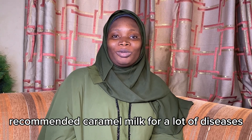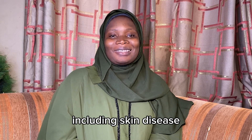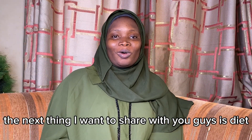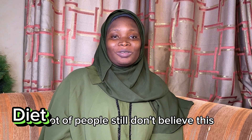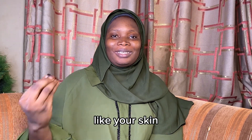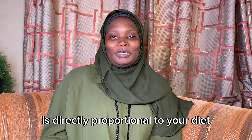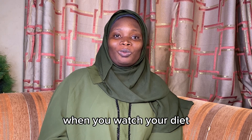The Prophet Muhammad (sallallahu alayhi wasalam) recommended camel milk for a lot of diseases, including skin disease. The next thing I want to share with you guys is diet. A lot of people still don't believe this, but your skin is directly proportional to your diet.